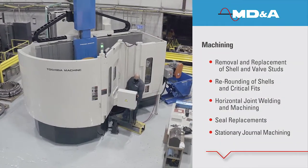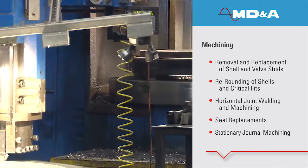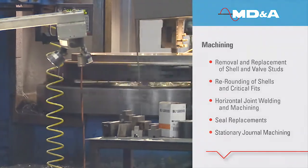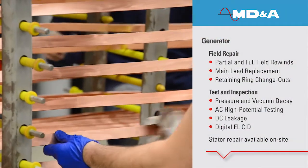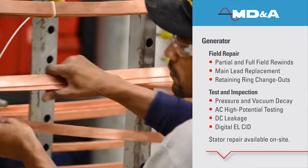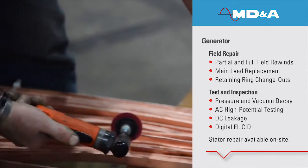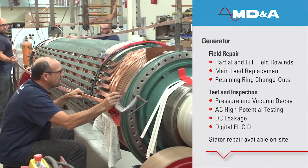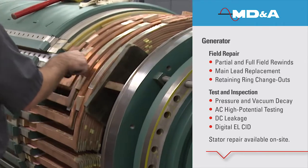MD&A offers an outstanding array of field machining services in our shop and repair equipment for use on site. MD&A's generator division can accommodate multiple field rewinds simultaneously with two separate independent clean rooms. We can provide turnkey rewinds and repairs of hydrogen, liquid, and conventionally cooled stators and fields.